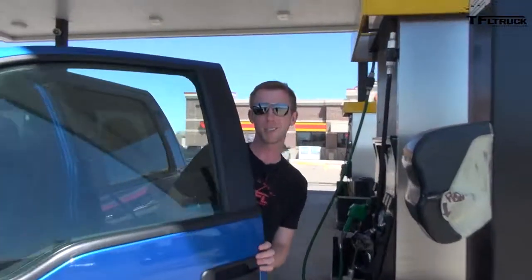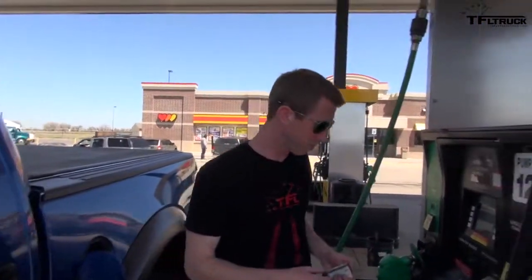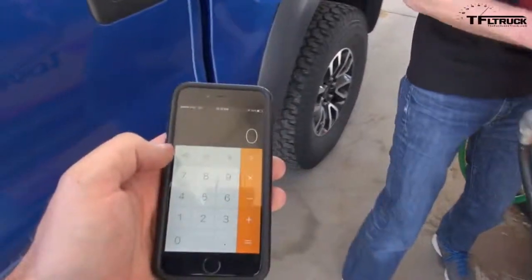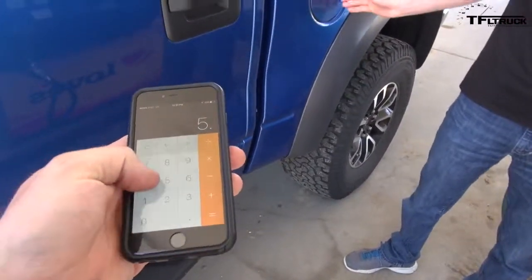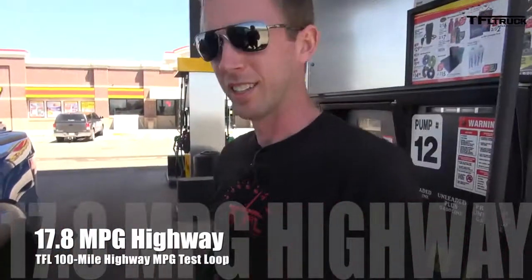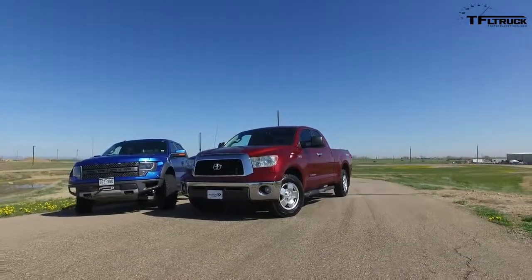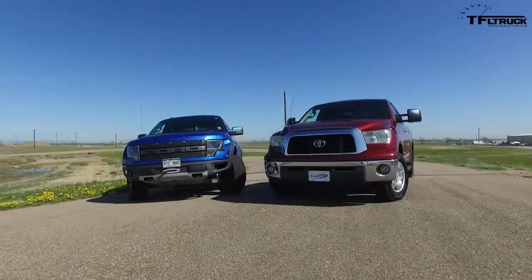It looks like this might be a really close competition between the Raptor and the supercharged Tundra, based on the numbers the computer is showing. 98 divided by 5.496 — we got the exact same: 17.83 versus 17.84 mpg. Wow — they're tied. How is that possible? I'm shocked. I really am. I did not expect this result. The two trucks did basically an identical MPG, down to the second decimal point. We have to say they're the same — 17.8 in both trucks.